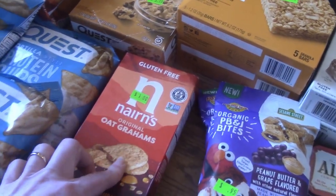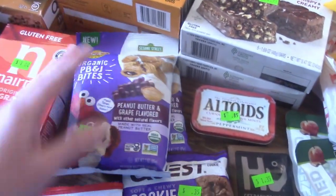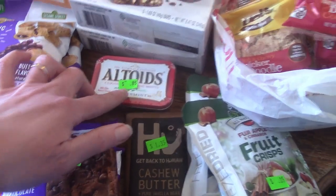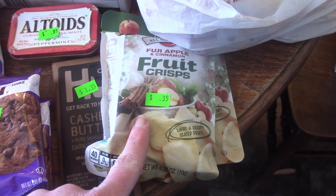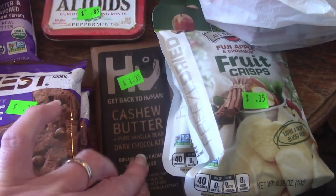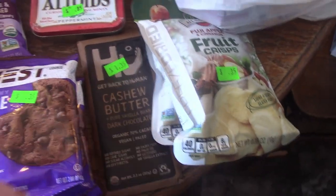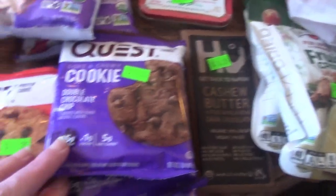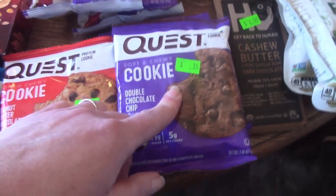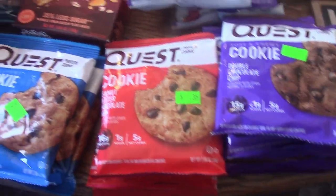$1 for gluten-free graham crackers — those look good. These were 95 cents — they're a little more, but kids could throw them in their lunch. Altoids are for me — I did actually buy myself something. 85 cents for those. 35 cents for these fruit crisps — Ella and the girls love those in their lunch. $1.35 for the Q cashew butter, and this is also for me in a couple months when I eat chocolate again. A couple more keto kid items — 35 cents for these cookies, three of them. Such a good deal.